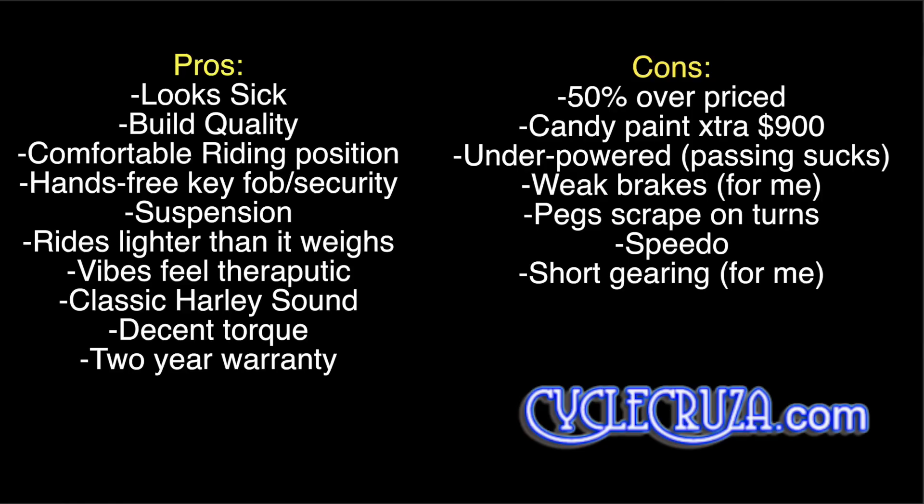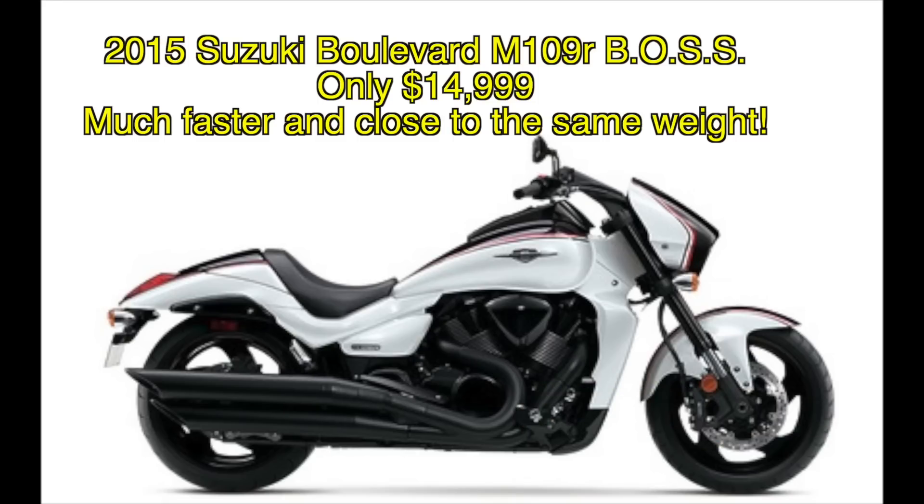So would I get this bike? Do I want this bike? No. I'd rather have the 2015 Suzuki Boulevard M109R BOSS — only $14,990, much faster, weighs about the same, and looks just as good if not better. But I'll have to do a test ride to see if I actually like it. Hey guys, thanks for watching this review. Until next time, I'll catch you guys later.